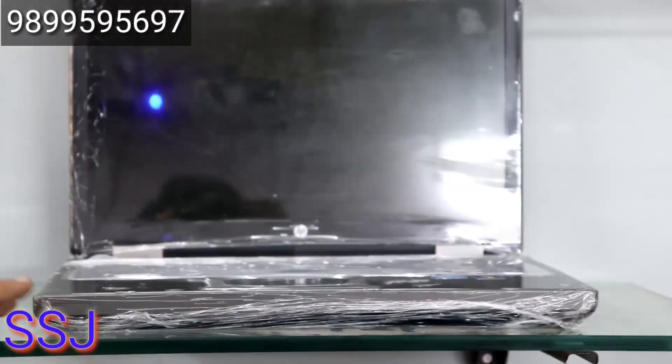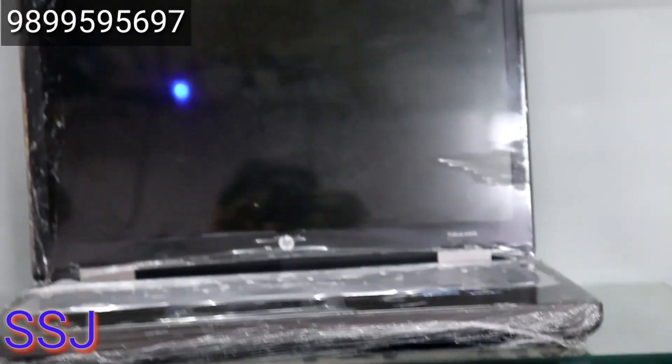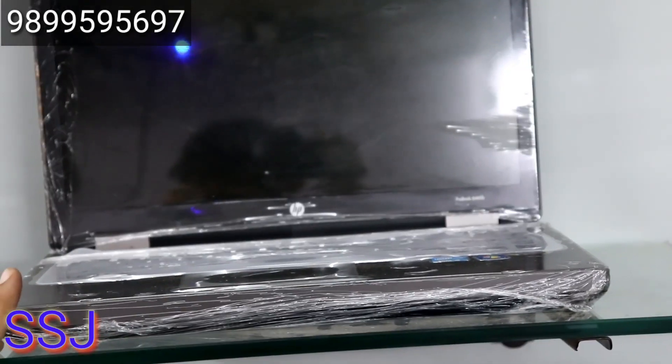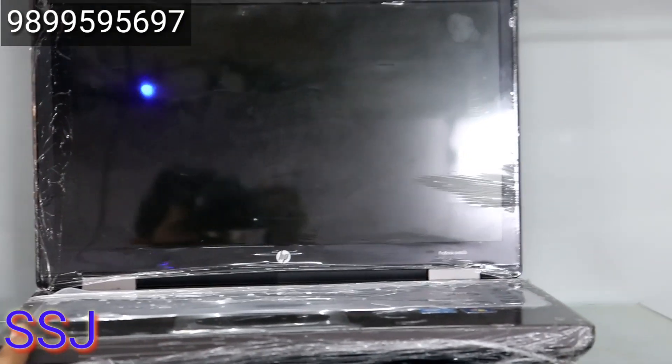I will show you another one here. Tell me about this — this is an HP i5, first generation, with 4GB RAM and 320GB hard drive. How much is the price? This is 9,000 rupees.